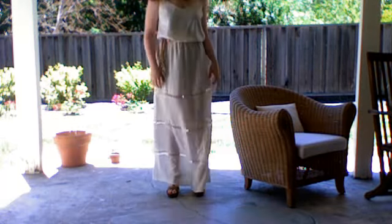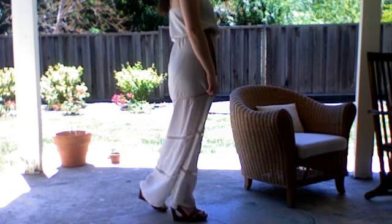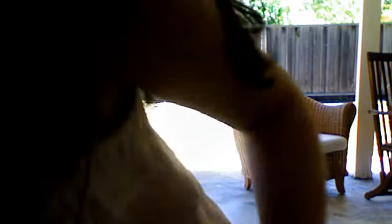I'll talk more about the dress in the post. So I'll back up to show you. This dress is obviously very long and it is a little bit big on me. I thought it would fit better — I got a medium — but I still really like it.